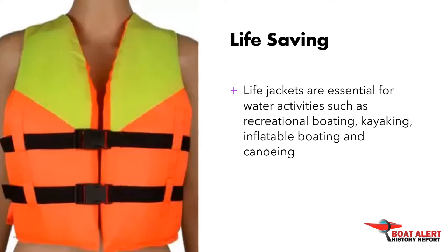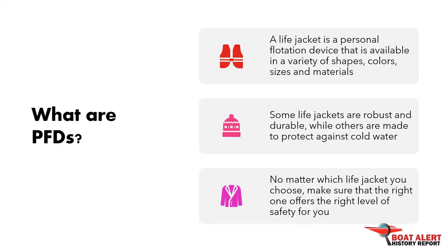What are PFDs? A life jacket is a personal flotation device, or PFD, that is available in a variety of shapes, colors, sizes, and materials. Some life jackets are robust and durable, while others are made to protect against cold water. No matter which life jacket you choose, make sure that the right one offers the right level of safety for you.